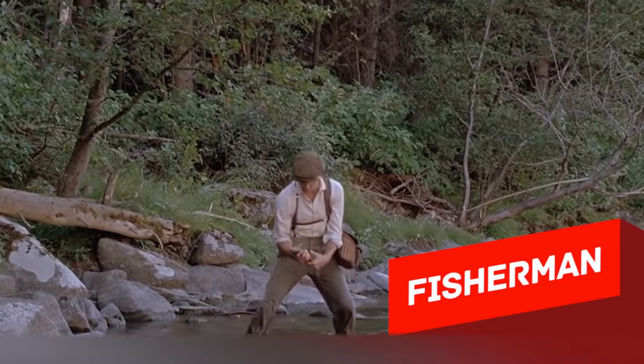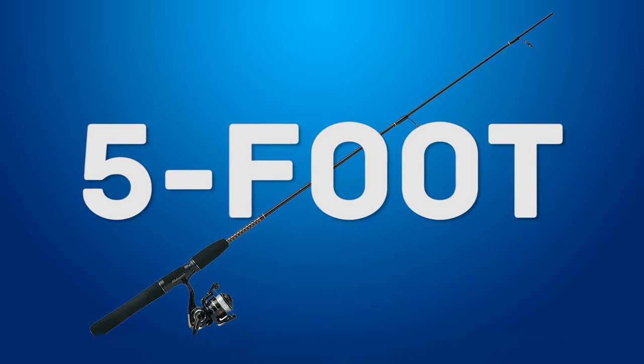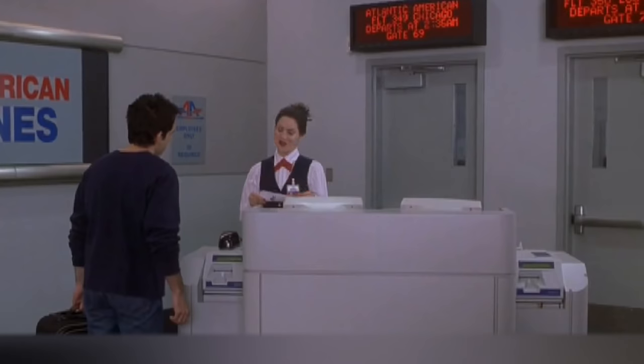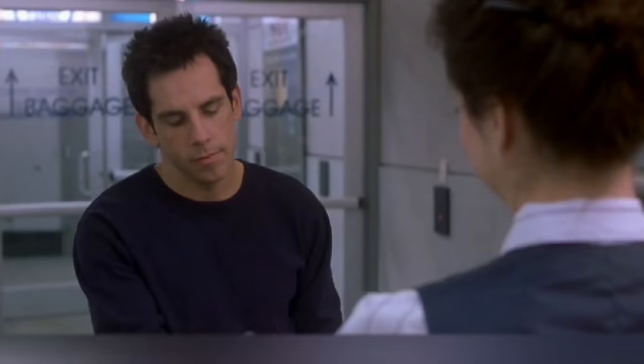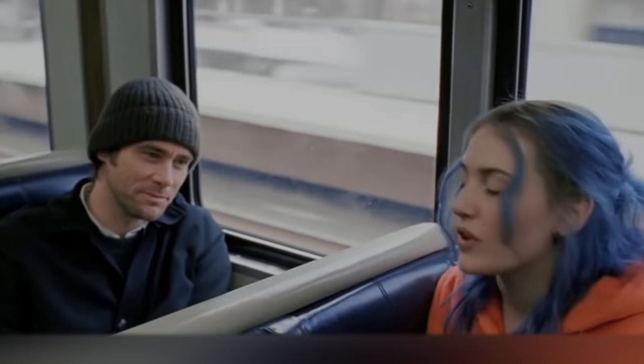Fisherman. In this puzzle, we're going to help this fisherman. He bought himself a five-foot-long fishing rod. He decided to go fishing, but little did he know that the rules for carrying objects in trains forbid carrying objects longer than four feet. So here's the question for you: how can the fisherman travel with his fishing rod without violating the conditions for traveling?